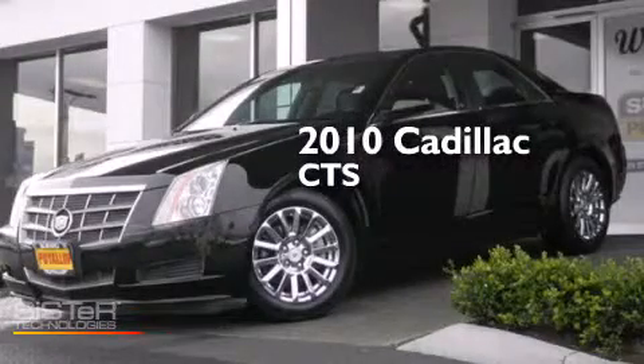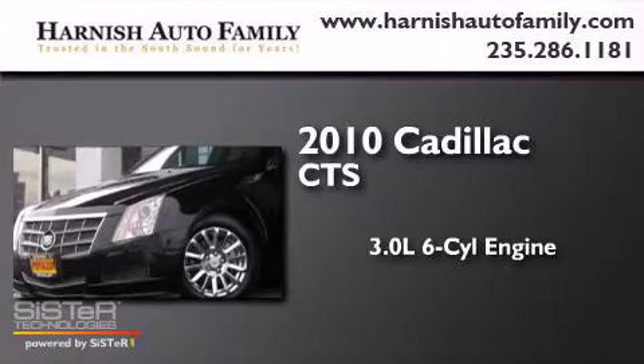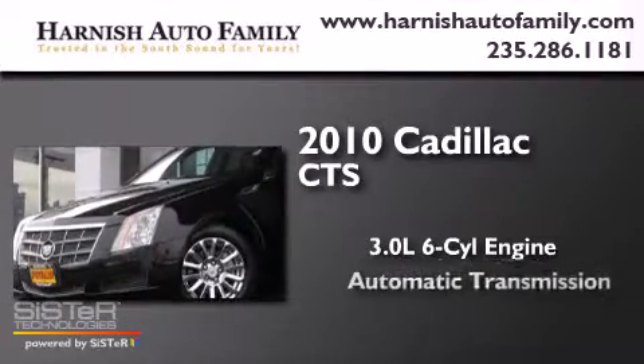This is a 2010 Cadillac CTS. It features a 3.0-liter six-cylinder engine and an automatic transmission.